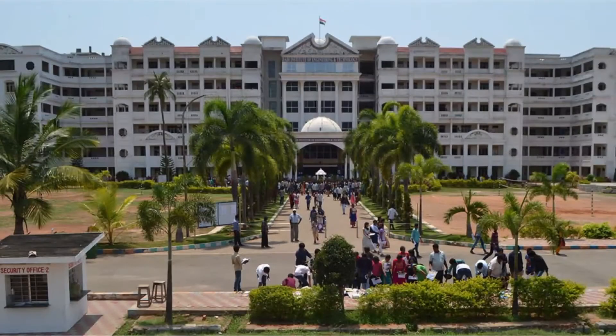This is our college. Our college is NAAC accredited and has one of the best infrastructures.